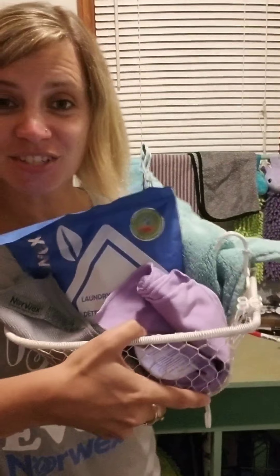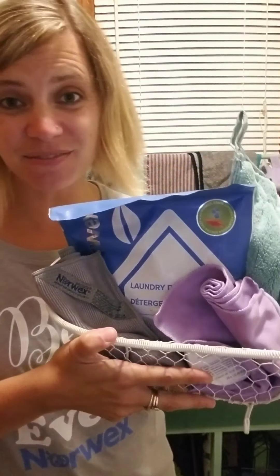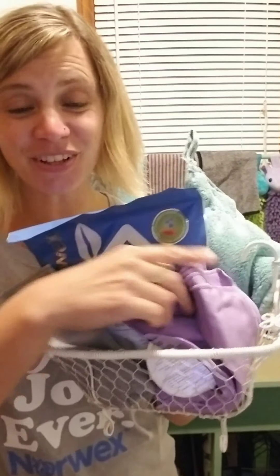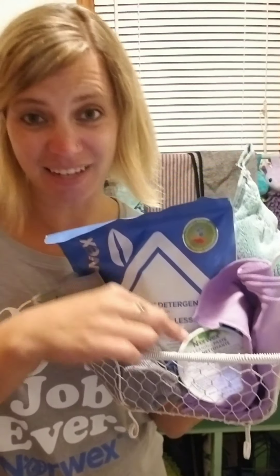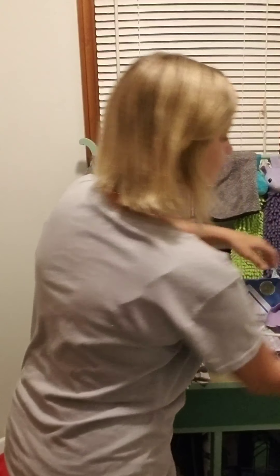So first of all, in the starter kit you get the Safe Haven 5 package, which is the enviro cloth, the window cloth, the dusting mitt, and the sample size of the detergent and the cleaning paste. You also get a three-pack of the body cloths, the rubber brush, and you even get the mop system with the wet pad and the dry pad.